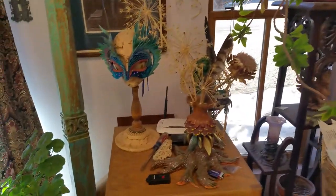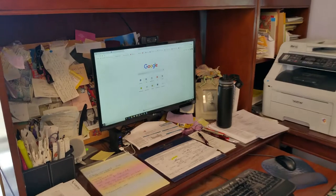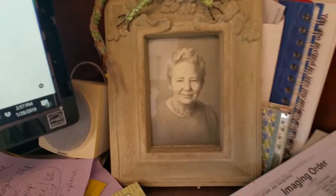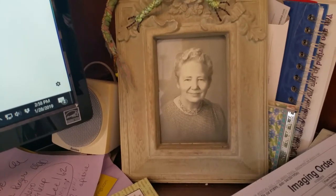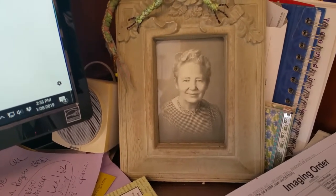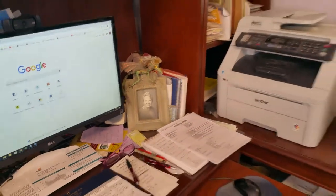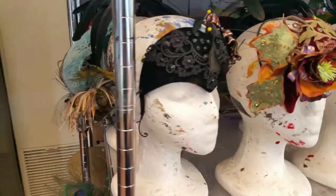These are a few of my statues and a mask I've made. A really important part of this desk is this picture of my grandmother, who is the one person who really encouraged me as a child to create art. She was a beautiful woman.